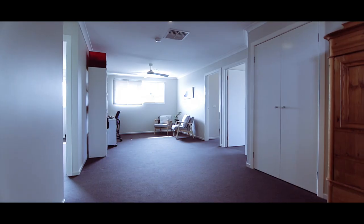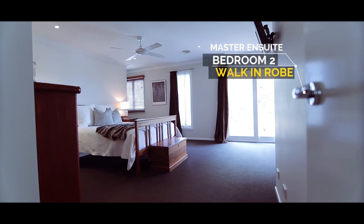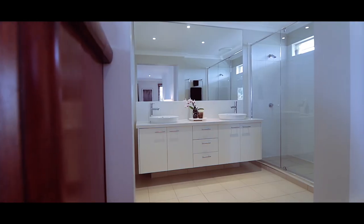The upstairs zone consists of four queen-size bedrooms and a retreat. The master suite offers a walk-through robe and ensuite, plus a balcony that gives you the best of both worlds — a view of the wetlands and the waterways lake.